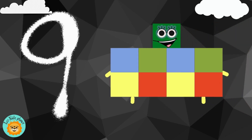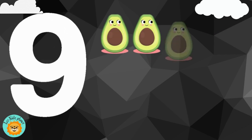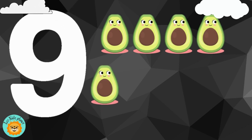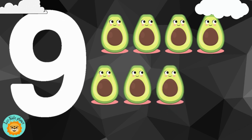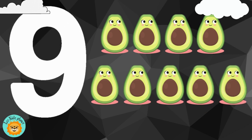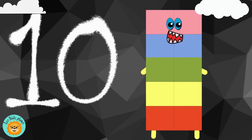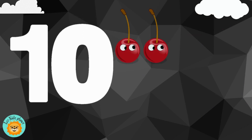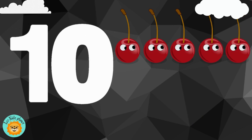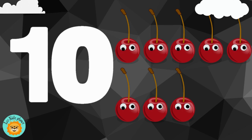9. There are nine avocados. 1, 2, 3, 4, 5, 6, 7, 8, 9.